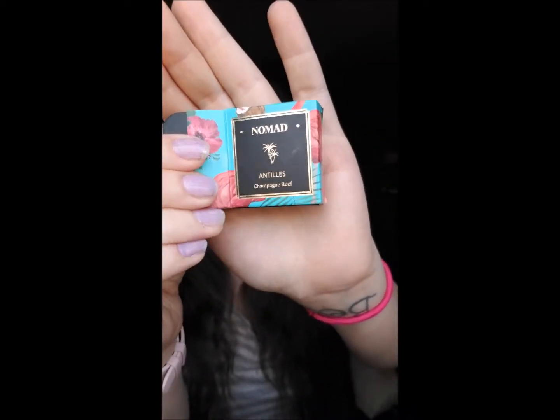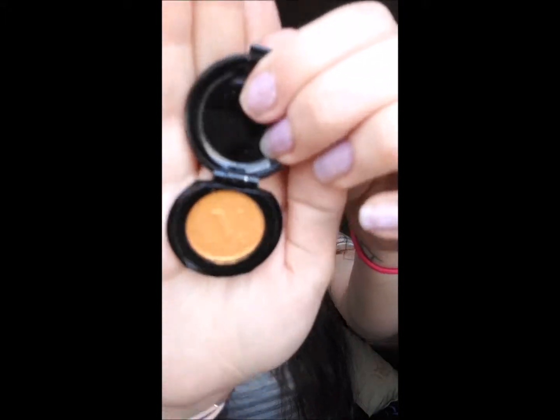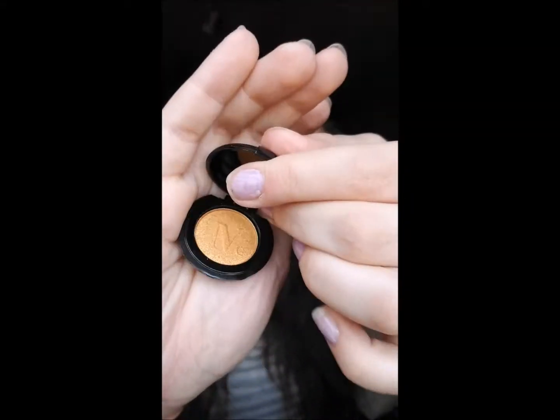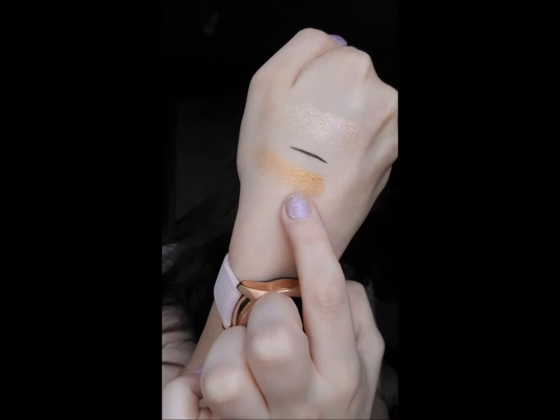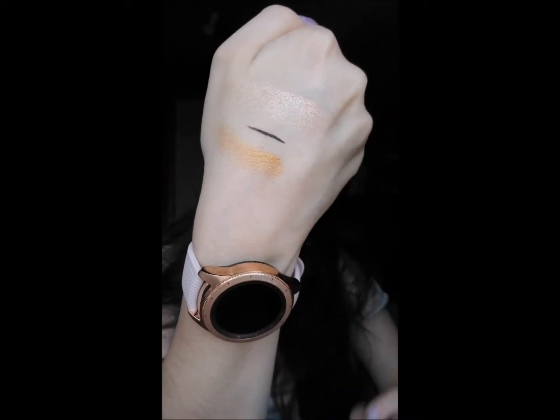And then I got this Nomad Cosmetics eyeshadow, which is another one of my favorites. I have gotten this one already before, but this is a different color than the one I got before — the one I got before was a copper. This one is Champagne Reef. I did go ahead and swatch it on my hand for you guys — it's really pretty. And that's the Ico London Eyeliner swatch too.